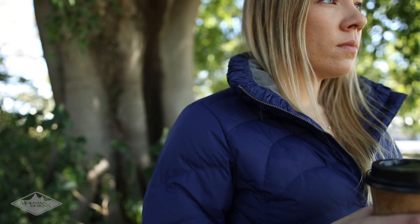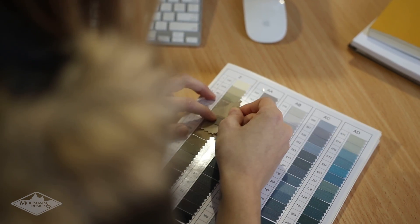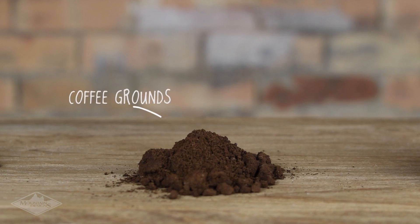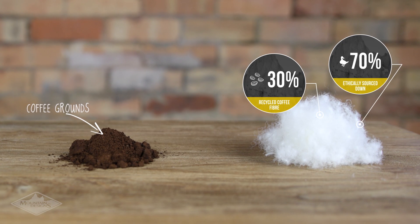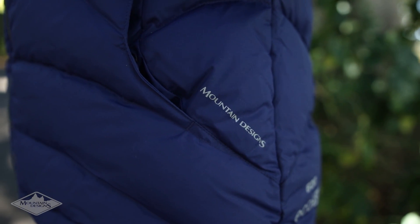We didn't just want to use natural material — we wanted to reclaim and reuse waste to create down clothing that is warm, breathable and sustainable. Ecozy recycles coffee grounds and transforms them into toasty insulation. We're proud to be one of the first Australian brands to use this cutting edge innovation.